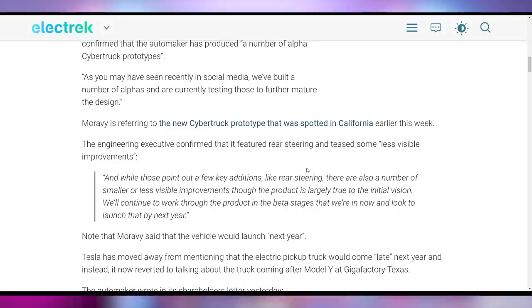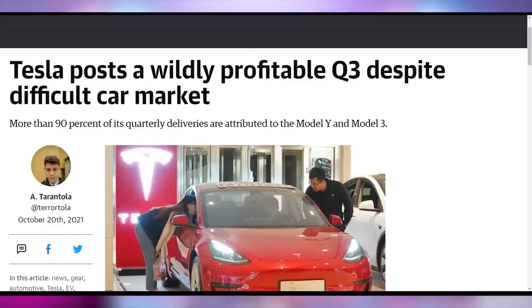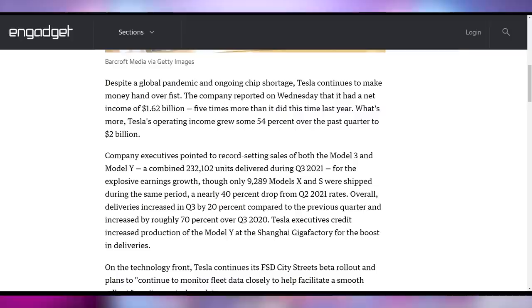The Cybertruck prototypes do have side view mirrors and rear wheel steering to help navigate tight turns. According to Tesla, it should launch next year, especially after the Model Y starts getting produced at their Austin, Texas Gigafactory. A lot of money is being made by Tesla — $1.62 billion net income, growing operating income 54%, selling 232,000 units of the Model 3 and Model Y. Tesla continues to be wildly successful.